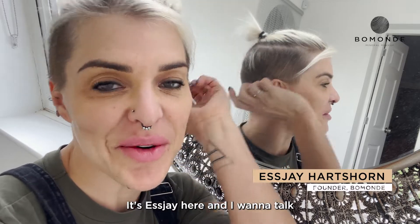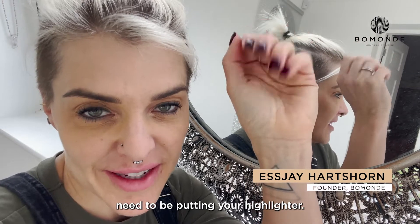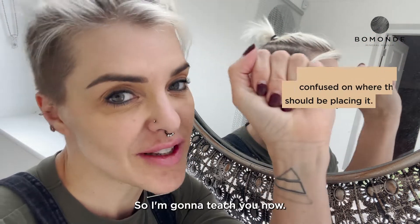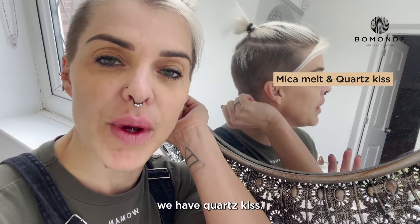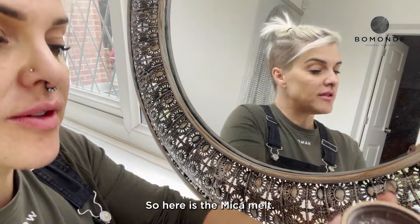Hi guys, it's SJ here and I want to talk about highlighters — where you need to be putting your highlighter. A lot of people get very confused on where they should be placing it, so I'm going to teach you now. In the Beaumont range we have two highlighters: we have Mika Melt and we have Quartz Kiss, so I'm going to show you both of them.